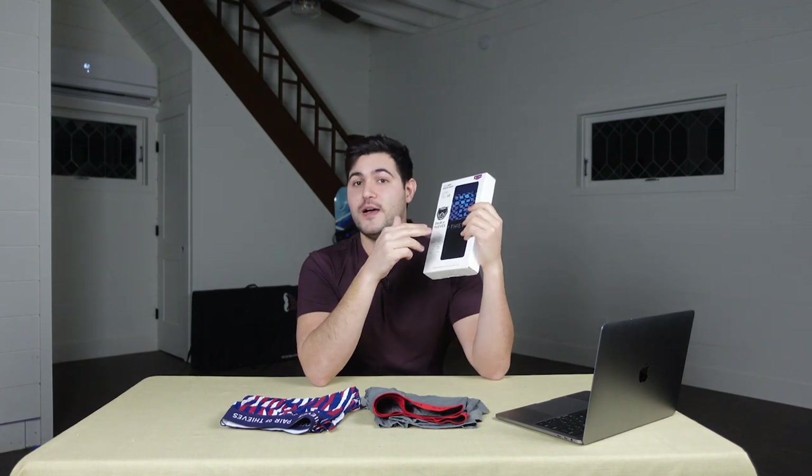It's their Supersoft line of underwear. These are also the long boxer briefs but they are extra soft. They're very similar to the Superfit boxer briefs, they just have more of an emphasis on softness. They're really soft.